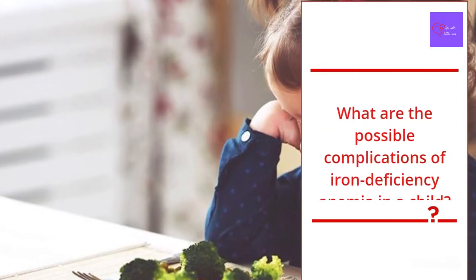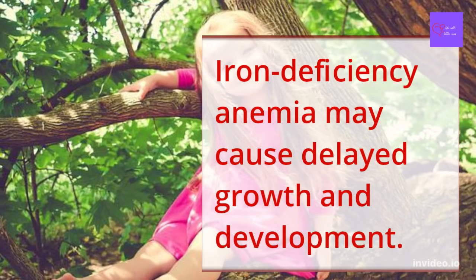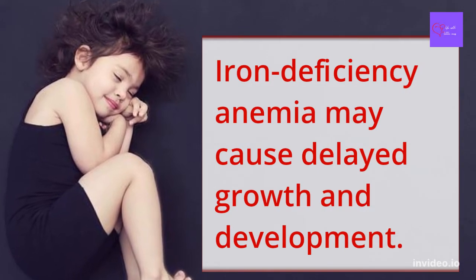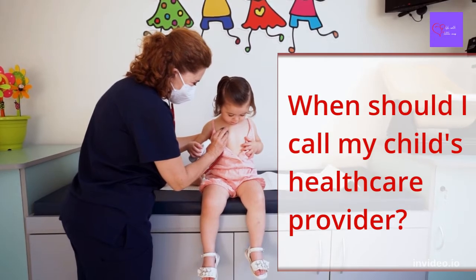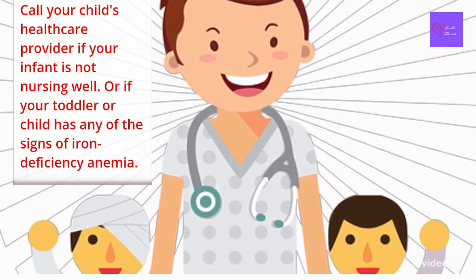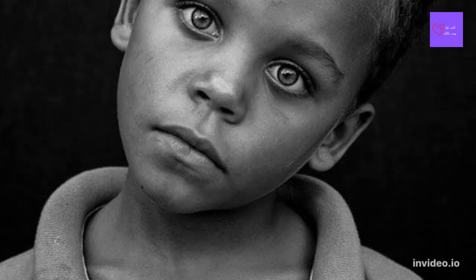What are the possible complications of iron deficiency anemia in a child? Iron deficiency anemia may cause delayed growth and development. Call your child's healthcare provider if your infant is not nursing well, or if your toddler or child has any of the signs of iron deficiency anemia.